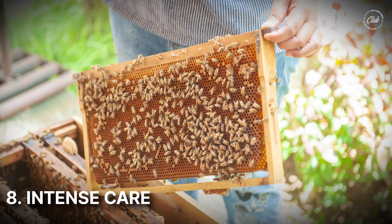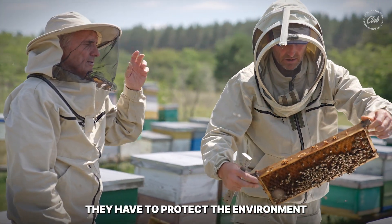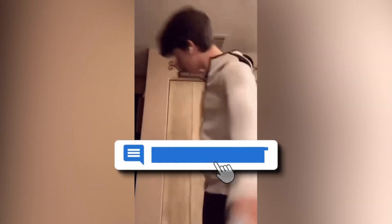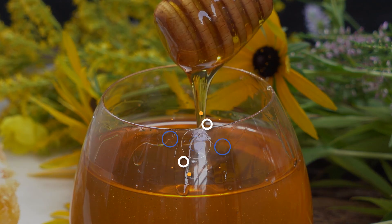Number eight: intense care. To keep making Manuka honey long term, beekeepers can't just take everything — they have to protect the environment and be smart about how many hives they use. So, are you willing to pay for the expensive Manuka honey? Tell us in the comments. Stay tuned because we'll be discussing the mysterious MGO factor of Manuka honey in the upcoming video. Bye!